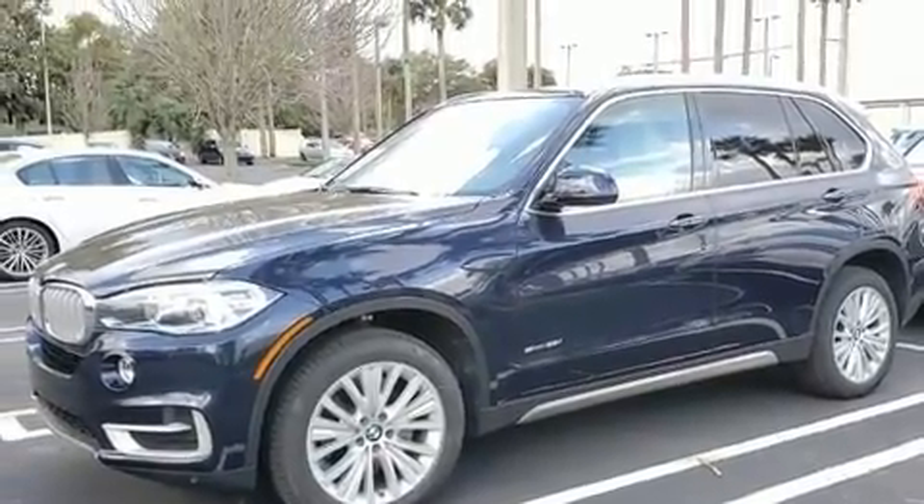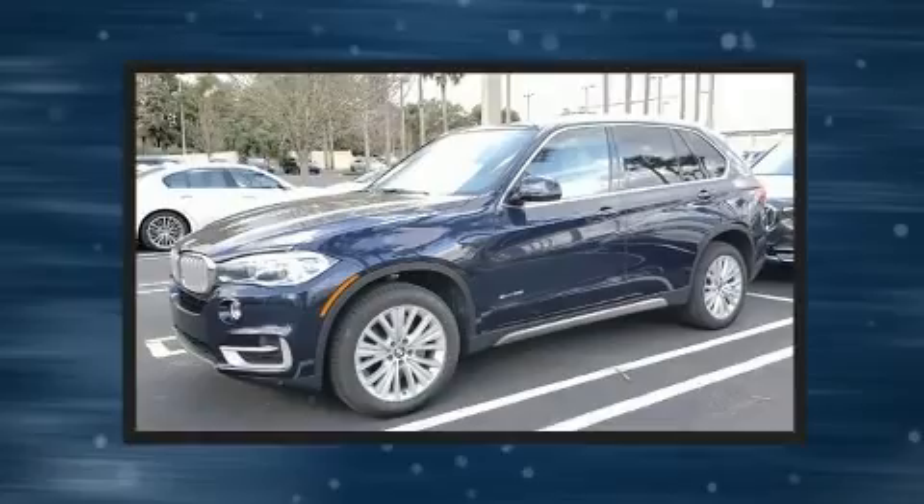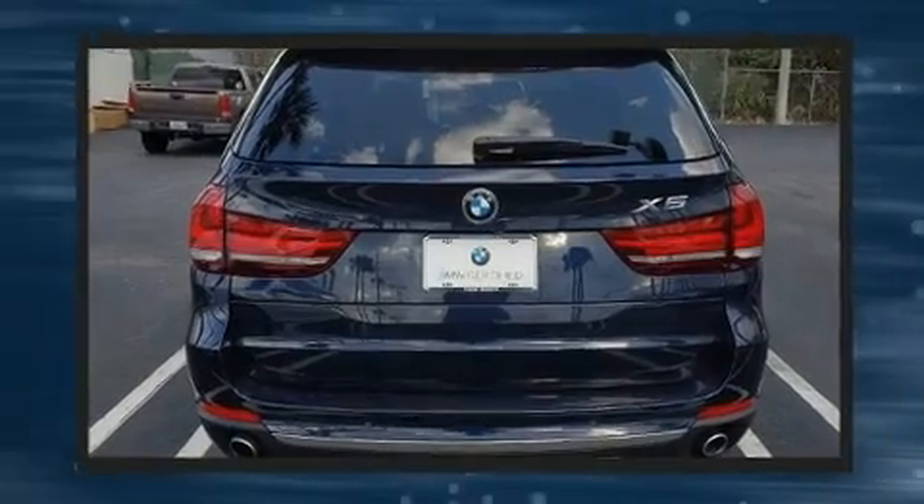All of the premium features expected of a BMW are offered including adjustable headrests in all seating positions, an outside temperature display, automatic dimming door mirrors, and seat memory.